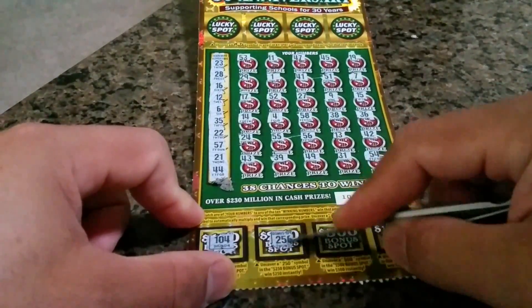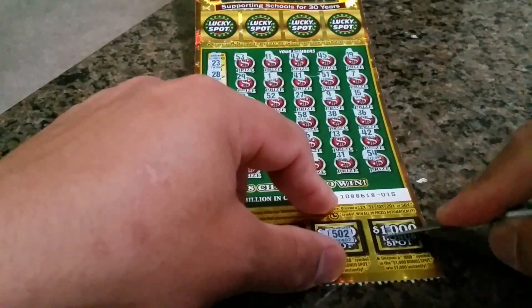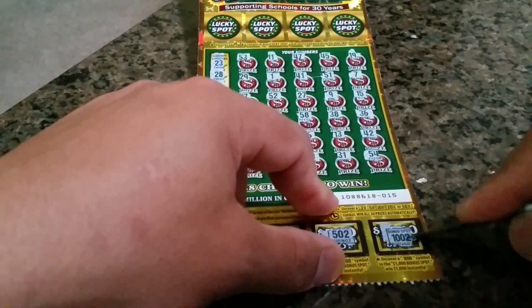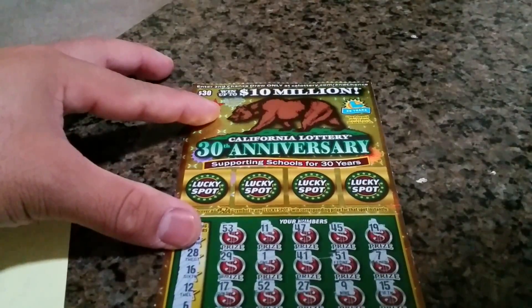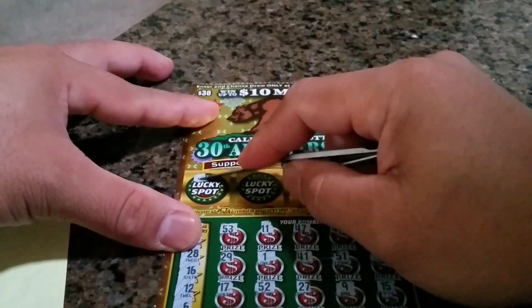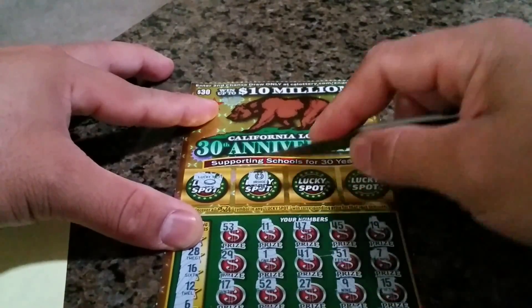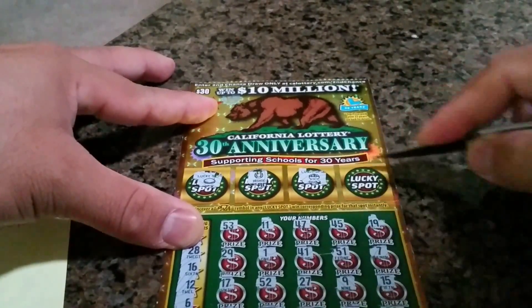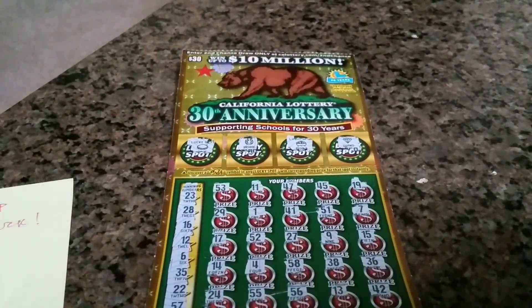Let's check the bonus bottoms — no, no, no, and no. And lucky spots at the top: coin — no, horn shoe, pot of gold — gold, and diamond. Nothing there.